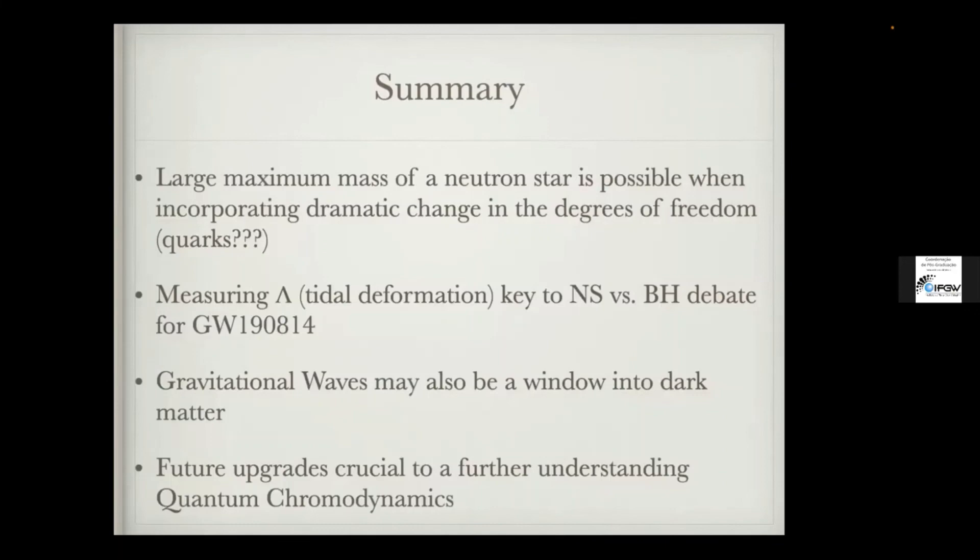To summarize: there's a lot of really exciting physics going on with compact objects, specifically using gravitational waves to study them. The large maximum mass of GW190814 is extremely fascinating and gives us an opportunity to think about what role quarks could play in the center of neutron stars. The tidal deformability is really the key to answering what this mystery object is. There are also future opportunities to measure potential dark matter signatures from gravitational waves.